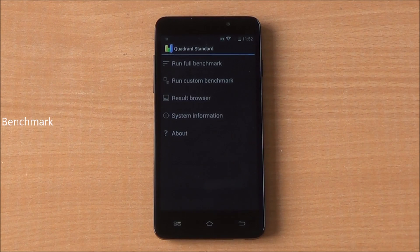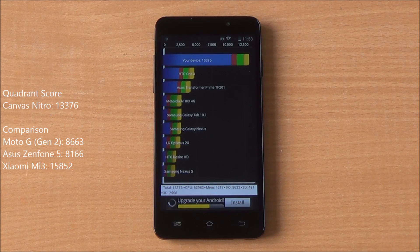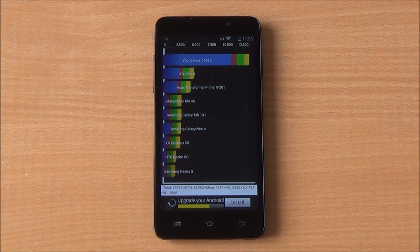We will definitely check that out. Now we are running the Quadrant benchmark — the full benchmark — and we got a score of 13,376, a very good score. Lower than the Xiaomi Mi 3, but higher than both the Moto G2 and the Zenfone 5.